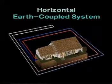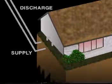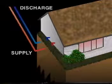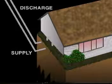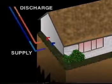The closed-loop, earth-coupled system can also be configured as a horizontal system. During winter, liquid is circulated through the underground heat exchanger for the heat pump to absorb heat from the earth. In summer, the circulating liquid cools the refrigerant of the heat pump and discharges the heat to the earth.